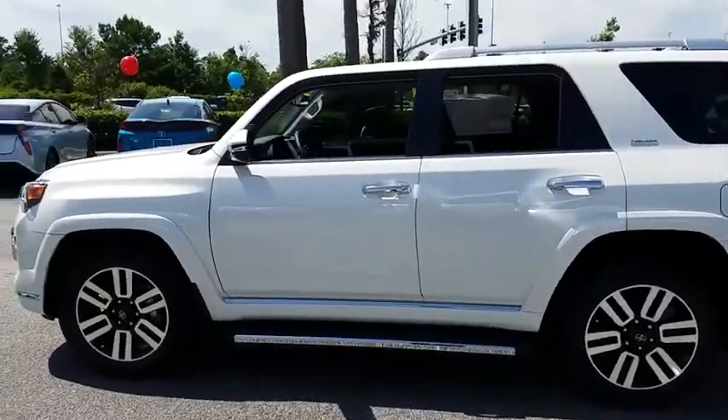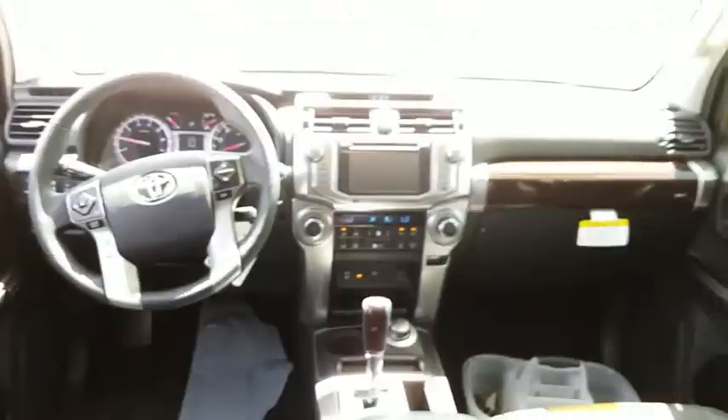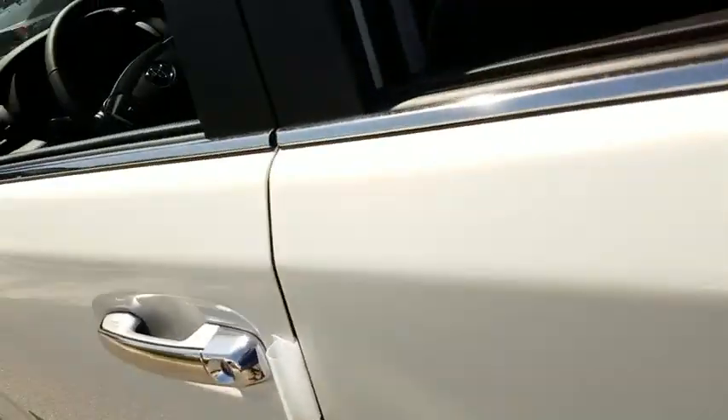Here are some of this vehicle's great options: traction control, power passenger seat, navigation system, dual airbags, alloy wheels, home link garage door opener, power steering, four-wheel disc brakes, fog lights, CD player, electronic stability control.